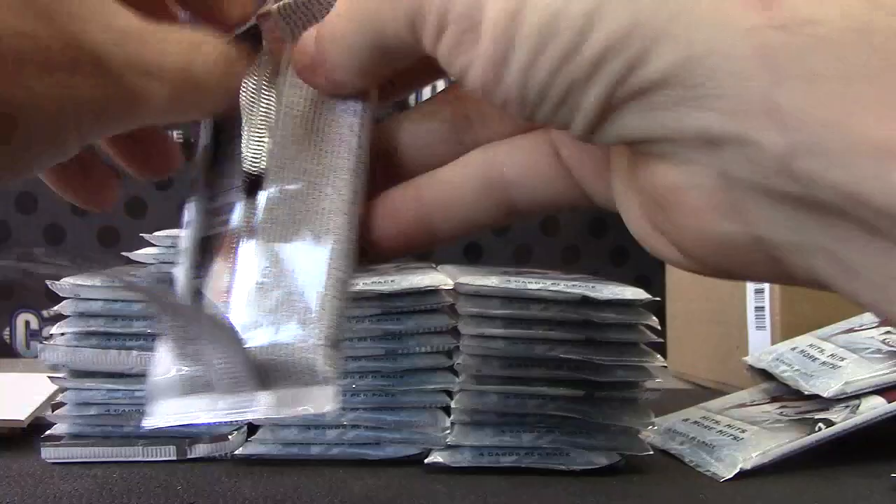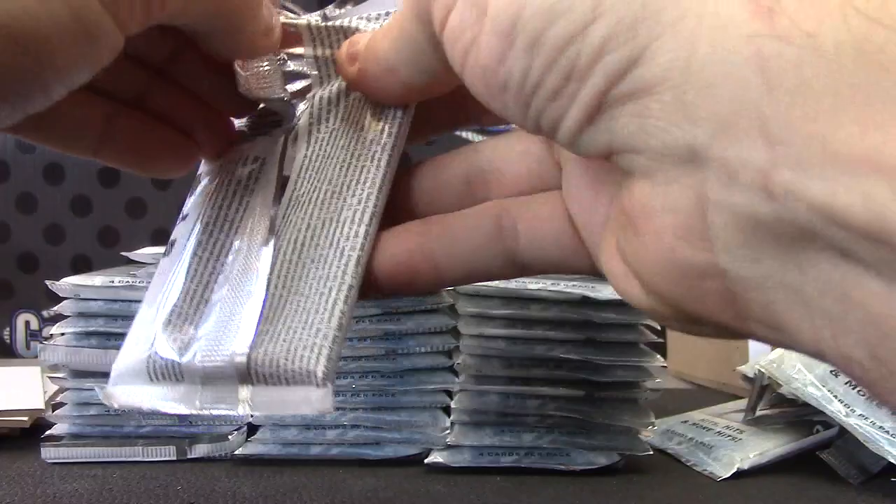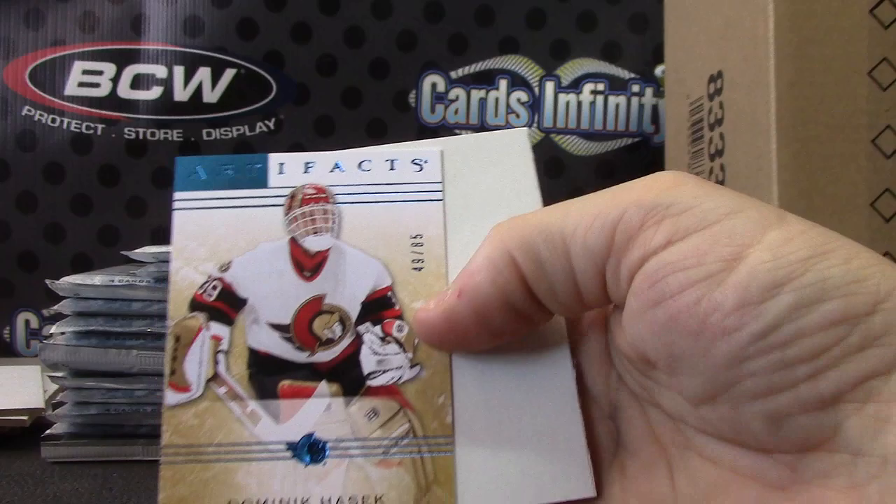Double swatch, Steve Mason — Flyers. Dominic Hossack, numbered to 85. Got his parallel earlier.